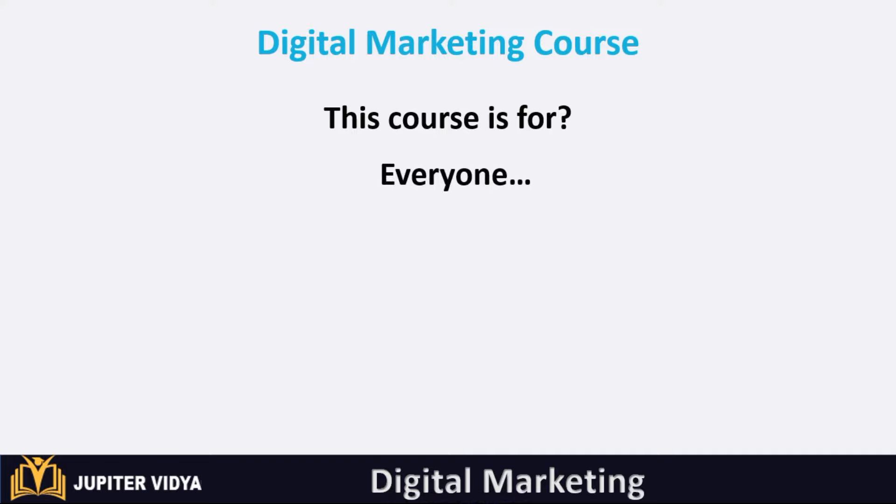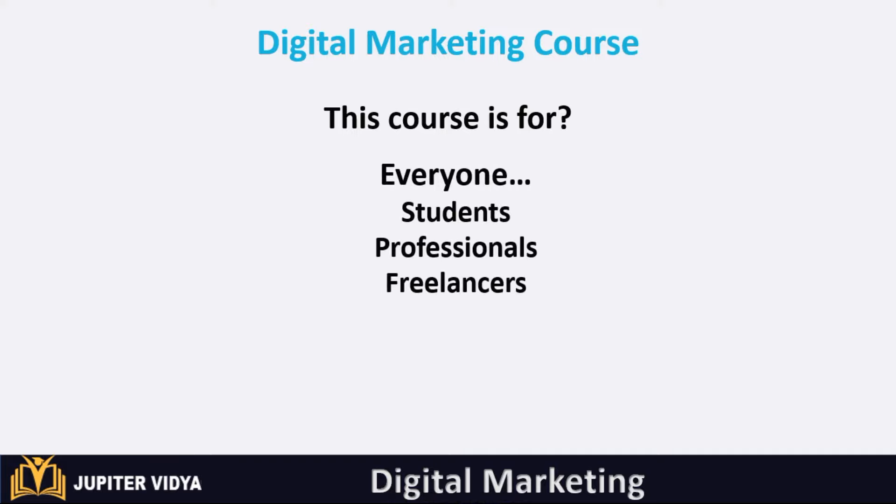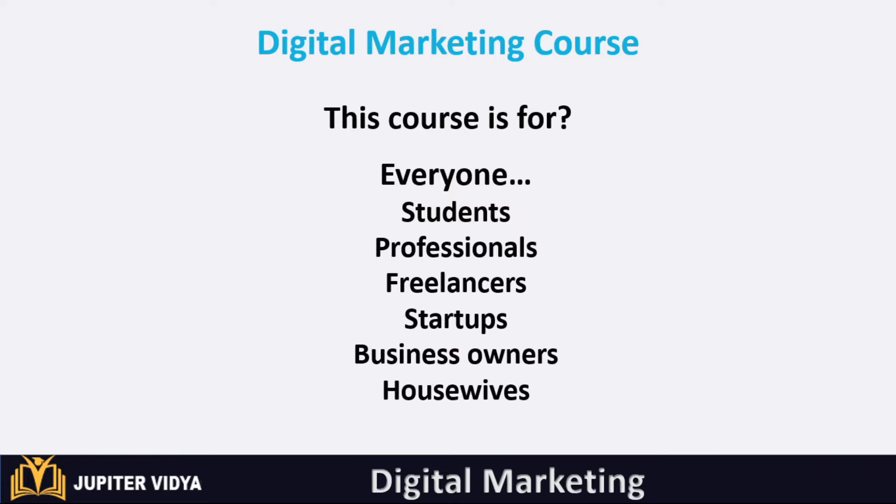This course is for everyone — for students, professionals, freelancers, startups, business owners, and housewives. Everyone can take this course.